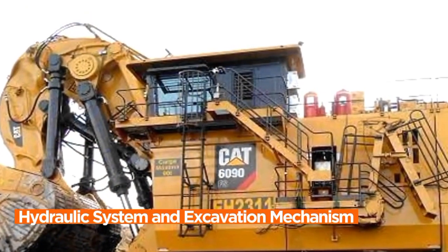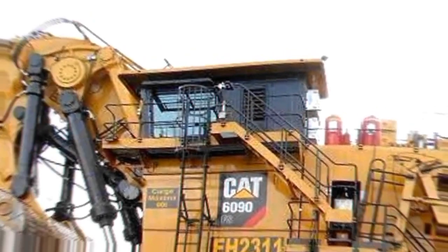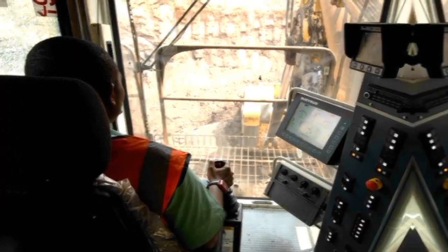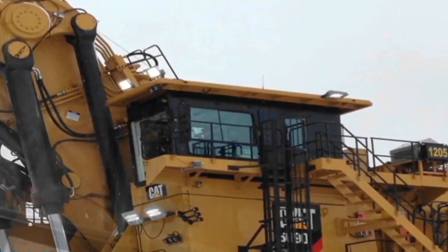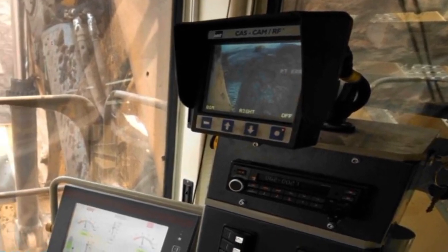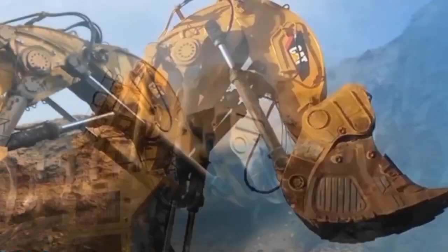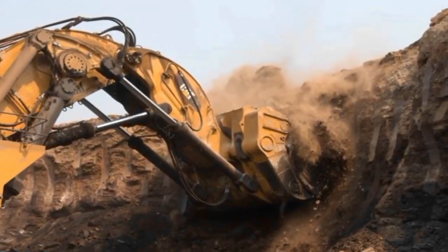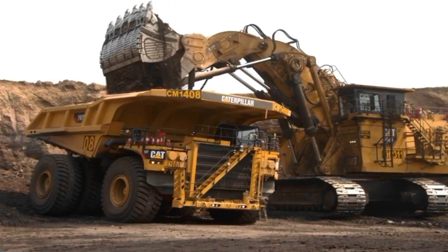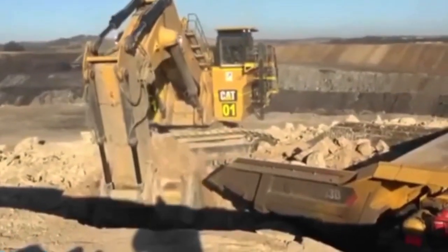Hydraulic System and Excavation Mechanism. The Caterpillar 6090 FS Mining Excavator's hydraulic system and excavation mechanism form the dynamic core of its formidable capabilities. This sophisticated system is meticulously engineered to execute precise and efficient digging, loading, and dumping in the challenging terrain of mining operations. The hydraulic components, including pumps, cylinders, and valves, work in seamless coordination, providing the necessary force and control for the excavator's movements.